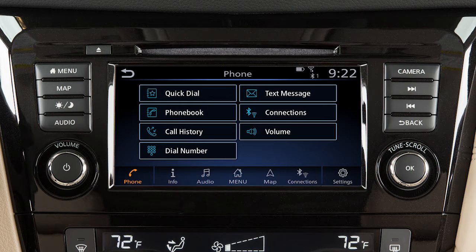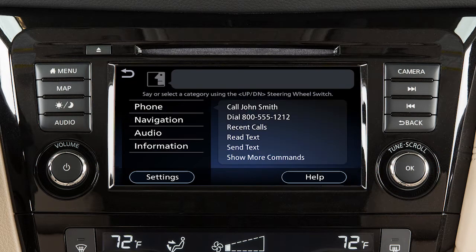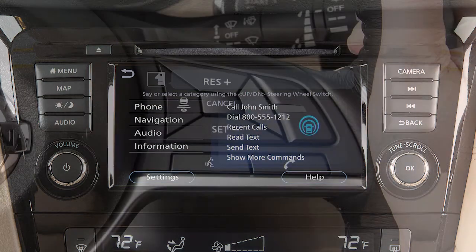This is one of the available systems for your vehicle. The menu options may vary slightly from the displayed menus. When using the voice recognition system, it is possible to skip the system's voice prompts.